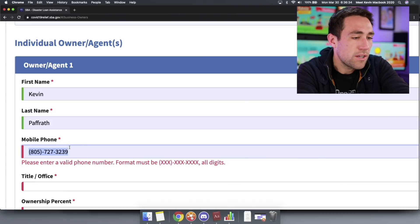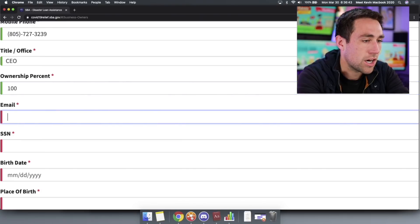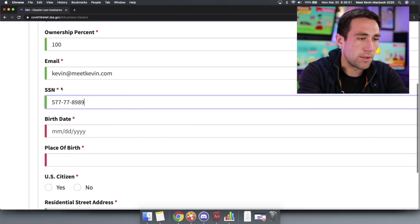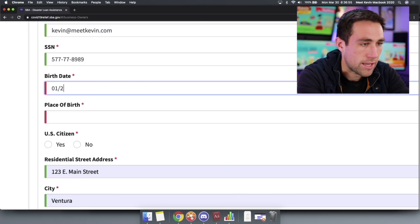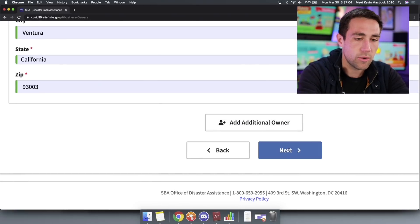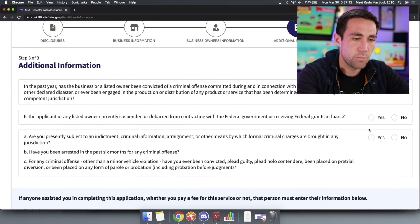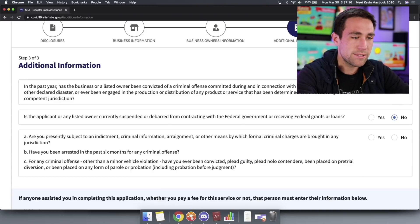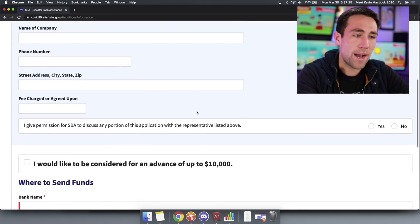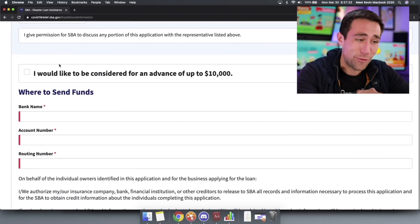Then there's additional information: is the applicant currently debarred from contracting with the federal government? Nope. Convicted of a criminal offense? Nope. Subject to criminal arraignment or charges? Nope. Did anyone assist you in completing this application? Nope — I just did it myself. And do not put my name on there, because I'm not charging you anything and I'm not qualified to help you with this. I'm just some dude on YouTube.